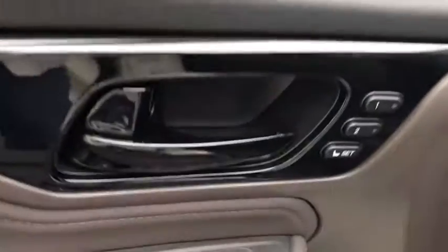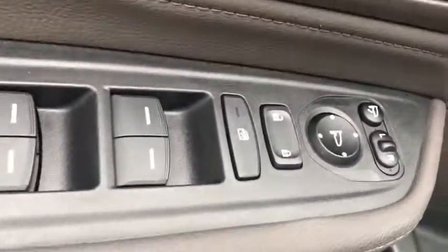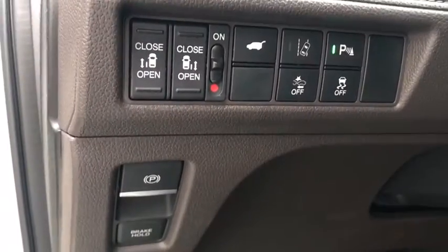This vehicle has less than 5,000 miles. Here are some of this vehicle's great options: trip computer, compass, fog lights, outside temperature gauge, engine immobilizer, and tinted glass.